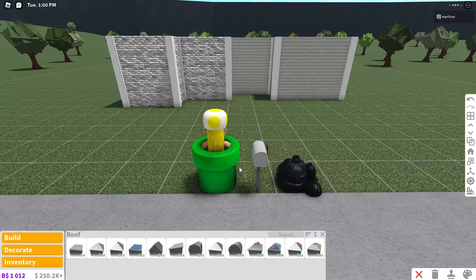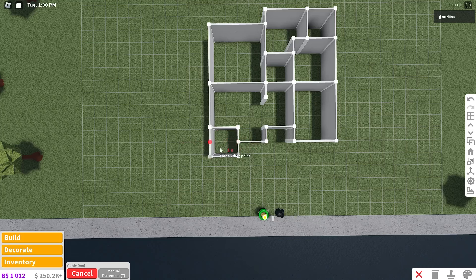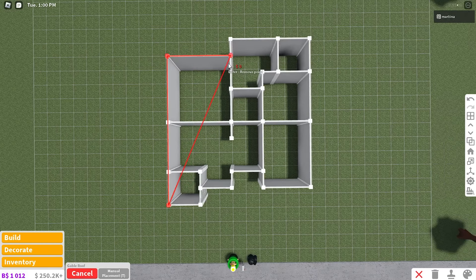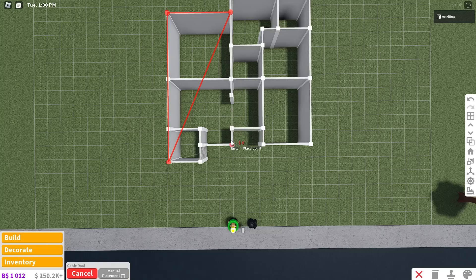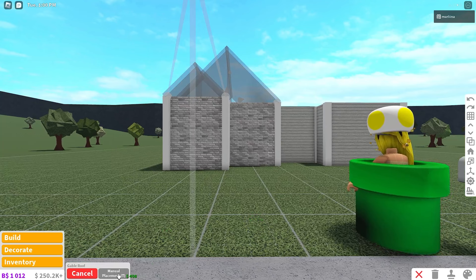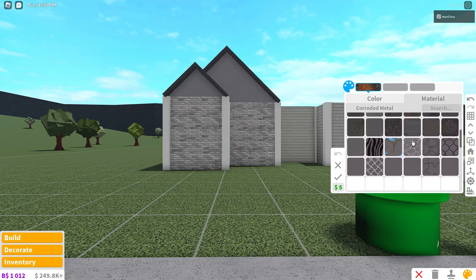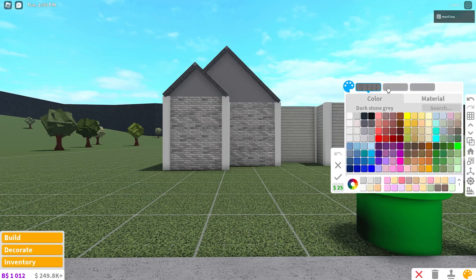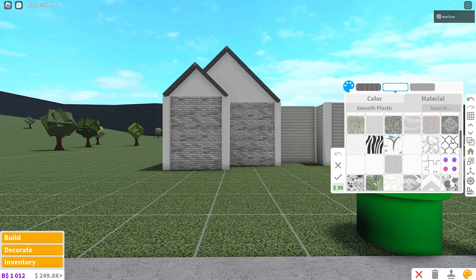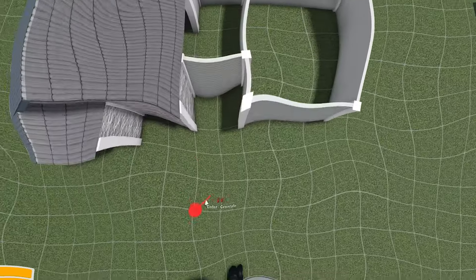Let's place the roof and get that over with. We're gonna use the gable roof, starting over here on this point, going all the way back, to the right by four, all the way back down, to the left two, then down one. Make sure manual placement is on so it's easier. We're gonna color it dark stone gray with the metal roof material. Then we'll color the wall color and the ceiling white with ceiling tiles.